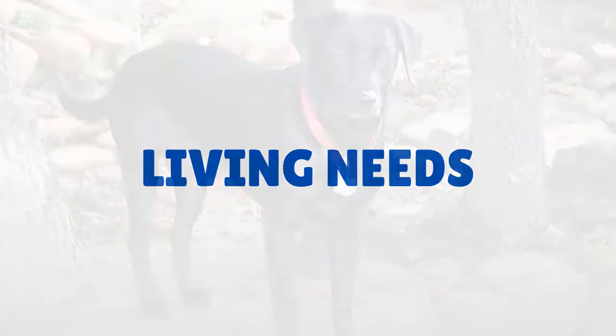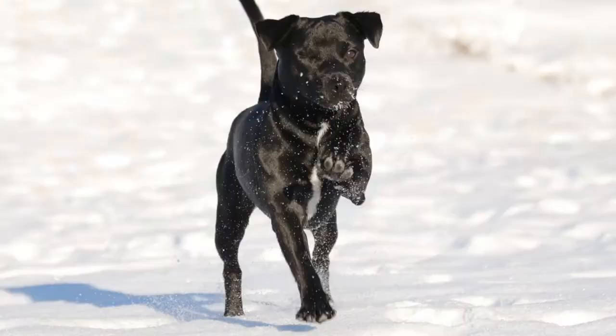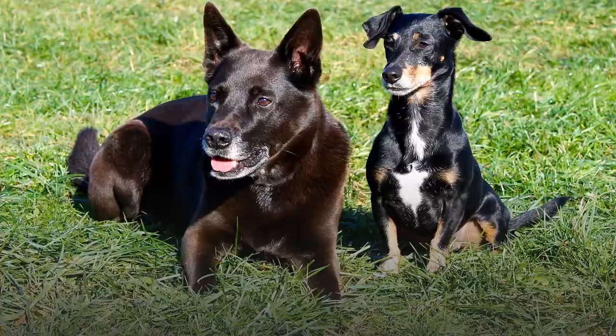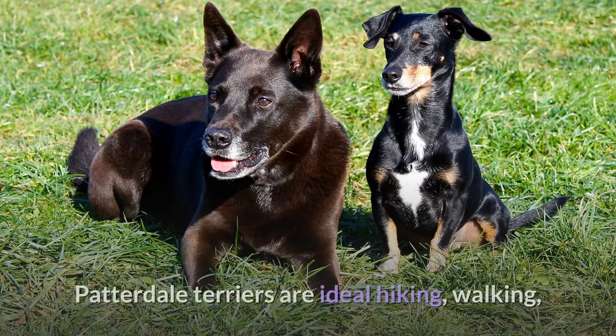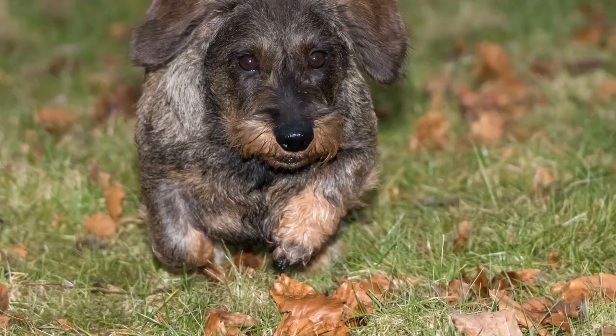Living Needs. Think twice before bringing a Patterdale Terrier puppy home to a small apartment. Though these pups are little, the breed is too active to be confined to four walls, and their propensity toward excessive barking is sure to annoy the neighbors. Instead, the feisty terrier is best suited to a home with a big yard and lots of opportunities for exercise. Patterdale Terriers are ideal hiking, walking, and running partners and will happily keep the pace for miles. Some Patterdale Terriers get along well with other dogs, but their strong prey drive could cause them to chase smaller animals. A house without cats, rabbits, gerbils, or other animals that could be perceived as prey is best. Their desire to chase means a secure, fenced yard is a must.